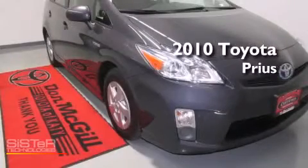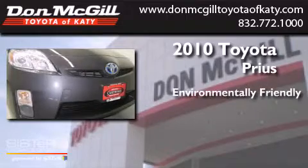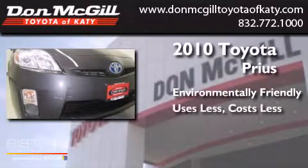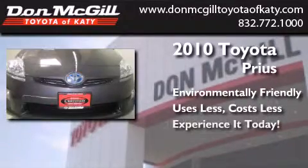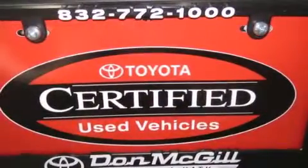This is a 2010 Toyota Prius. All of the following features are included.